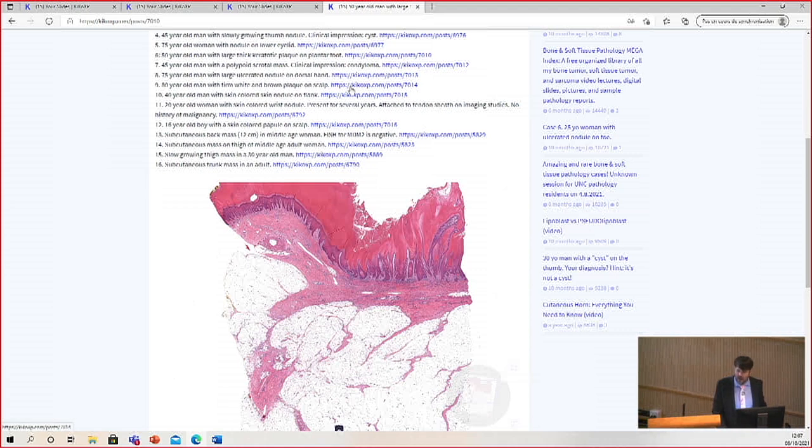Number nine: a firm white and brown plaque on the scalp of an 80-year-old man.